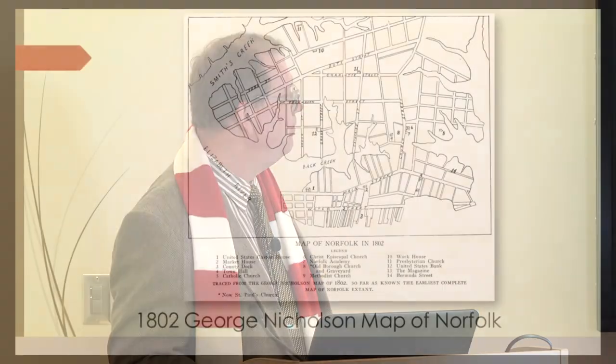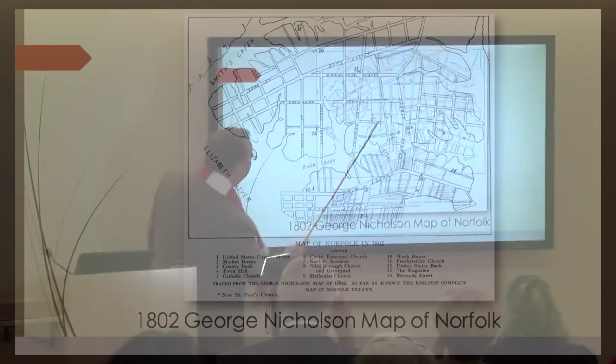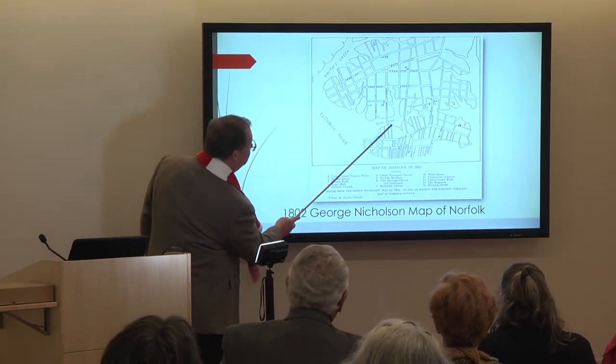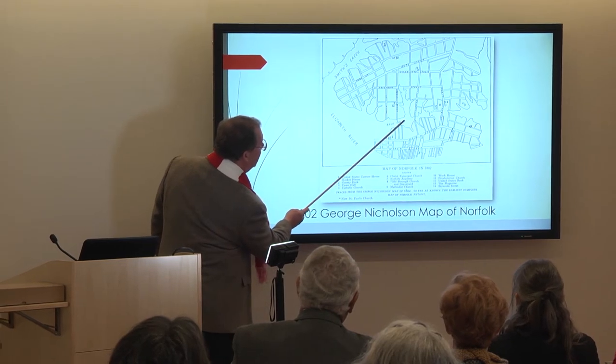The Academy of Music Theatre was built in 1880. This is going to be a photographic presentation of all the buildings that used to be here, with maps and diagrams. We're going to go way back to 1802 to get started. This is one of the earliest maps of Norfolk — the George Nicholson map from 1802, actually a reproduction from 1931.